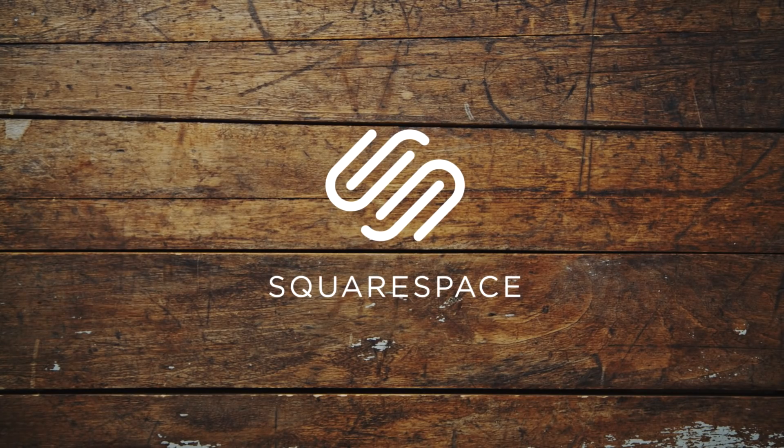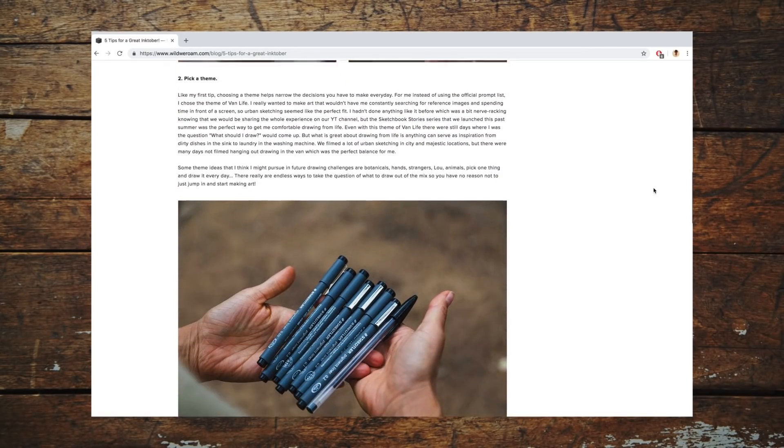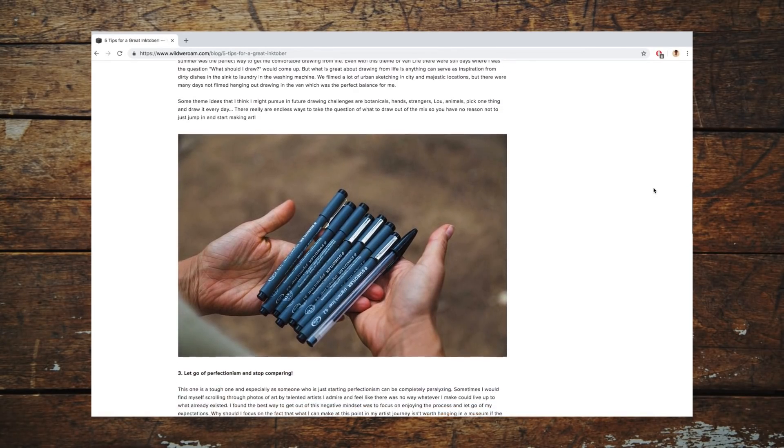Before I get into that, I just wanted to thank Squarespace for sponsoring this video. You can start your own website with Squarespace in less time than it took me to draw a single one of these drawings, so if you're in need of a website, check out our link below.